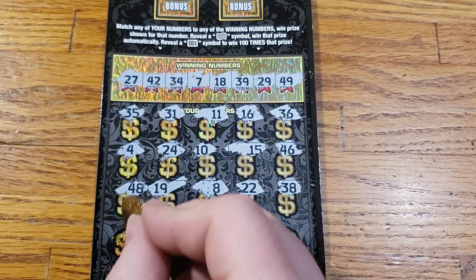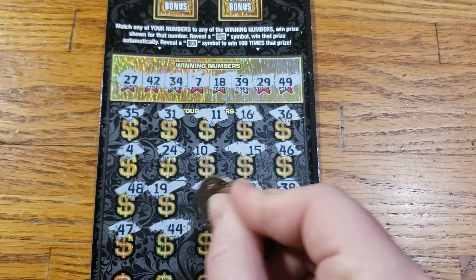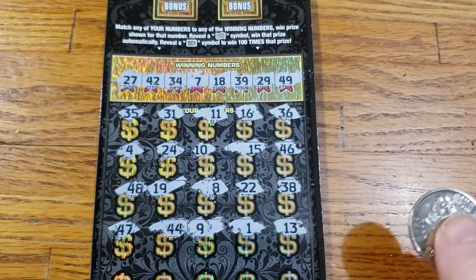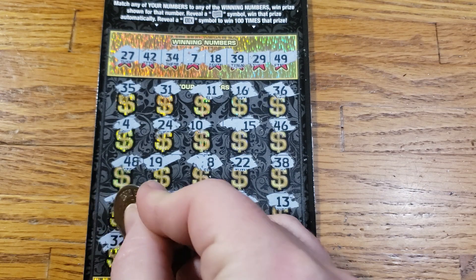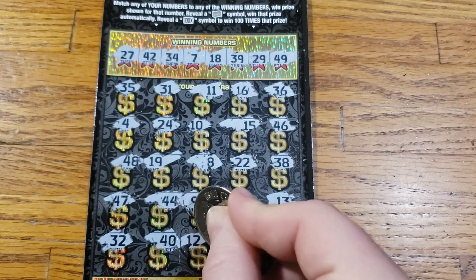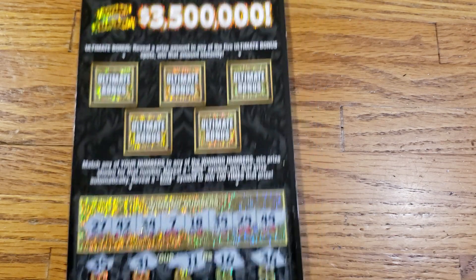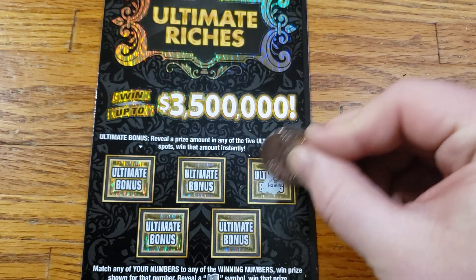Alright, we got two rows left. 47, lucky 44. 9, 1, 13. Last row here — can we save the day? 32, 42, 40, 12, 21, 43. Alright, we got five spots left. Let's see something up here.